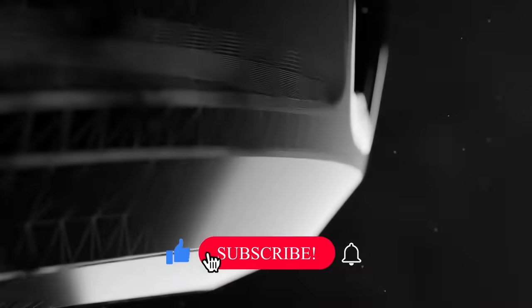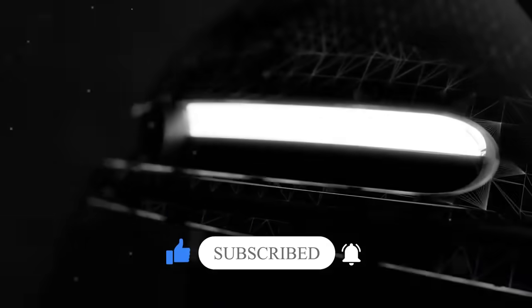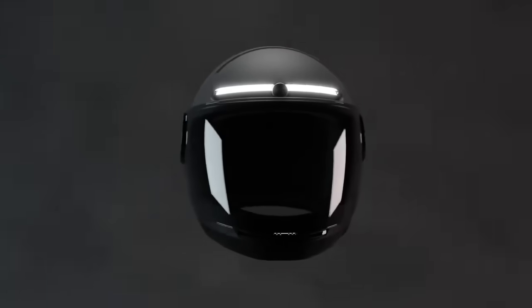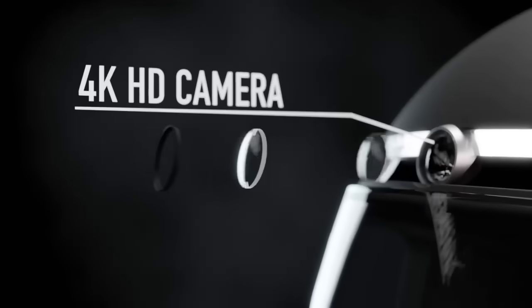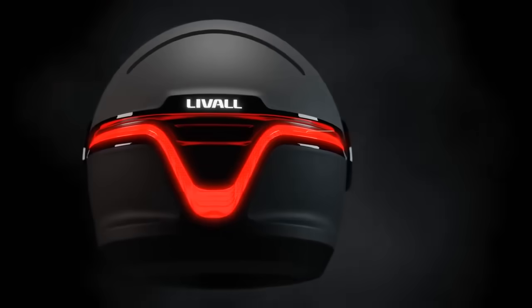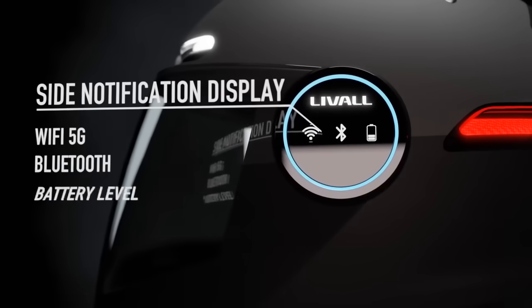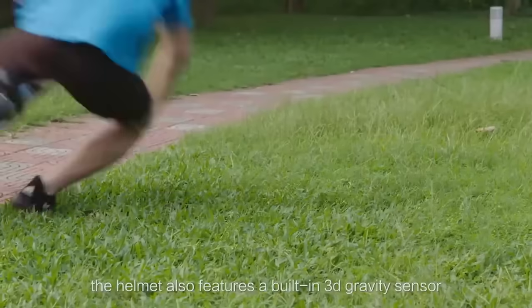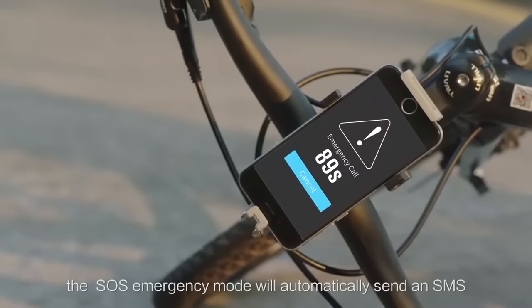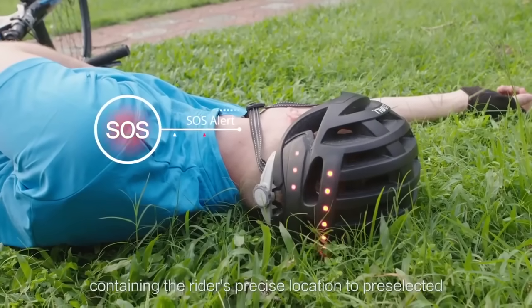Lival BH60SE Smart Helmet with Auto Sensor LED, turn signal tail lights, connects via Bluetooth for music and calls. The Lival Smart Helmet fits most head sizes, 21.65 inches to 24 inches comfortably, and meets both CPSC and CE safety standards. LED lighting is noticeable from quite a distance, providing better visibility to autos and other bicyclists, with wireless turn signals. In case of accidents, helmet emergency signals are turned on and SOS signals are sent to your emergency contacts on impact immediately via the Lival Riding app.